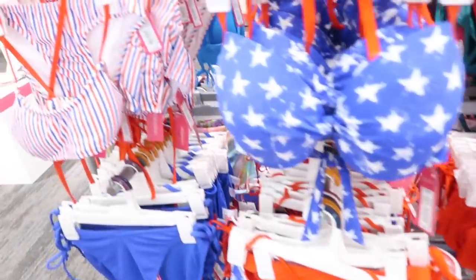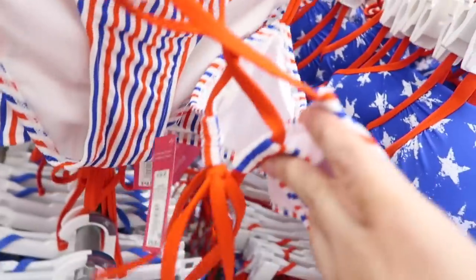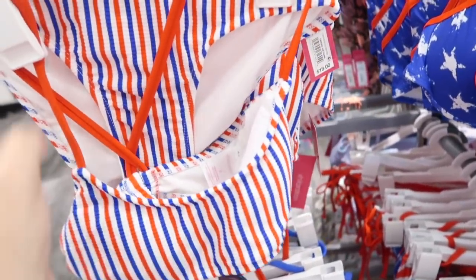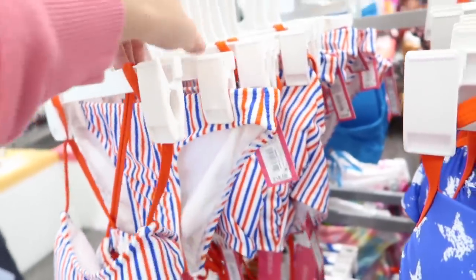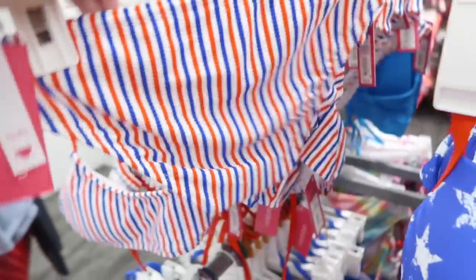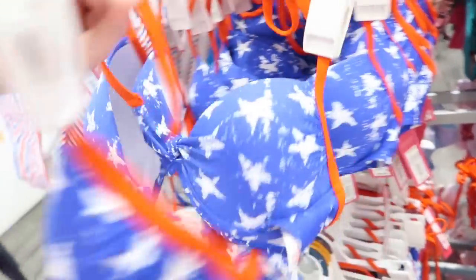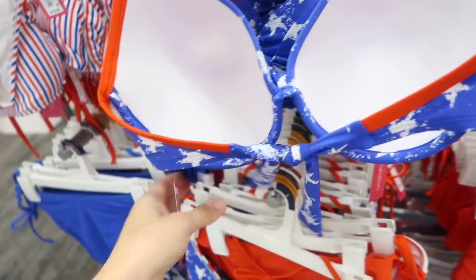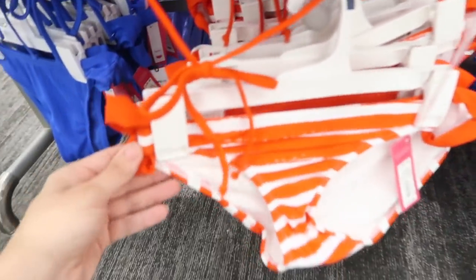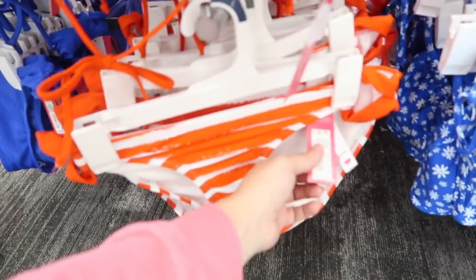New americana bikinis from Exhilaration. This has that twist back style that's adjustable, little padded cups. The top is $18 and the bottoms are also $18. Also seeing a flag kind of bra top — this feels like it has a lot of support. The top is $23 and then the bottoms with the little drawstring are a hipster style for $15.